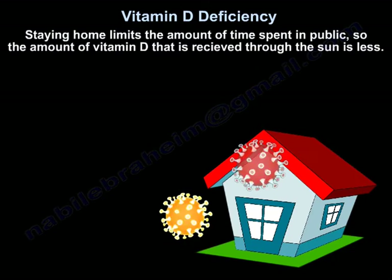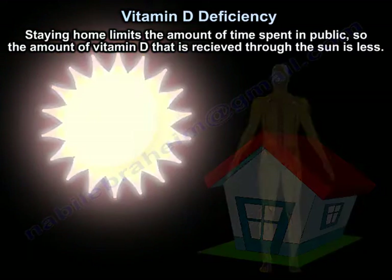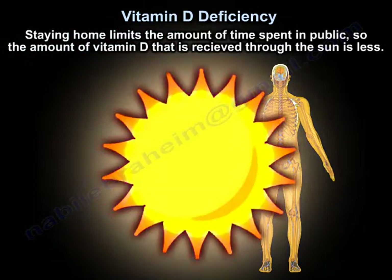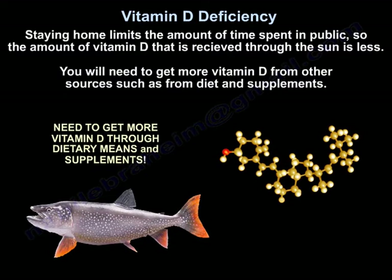Staying home limits the amount of time spent outdoors, so the amount of vitamin D coming through the sun is less. You will need to get more vitamin D through other sources, such as diet and supplements.